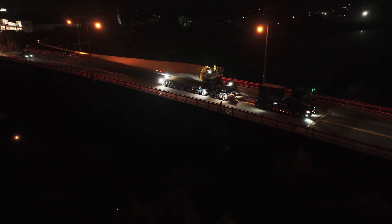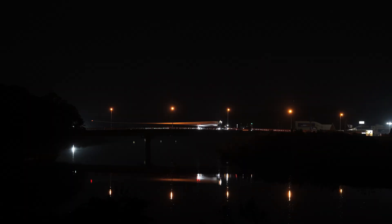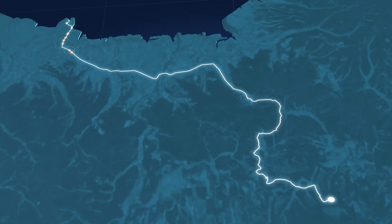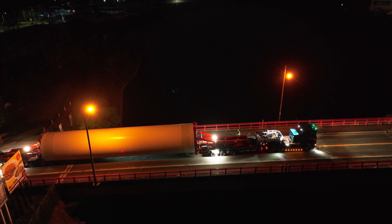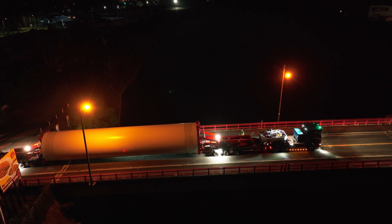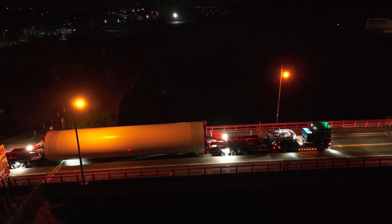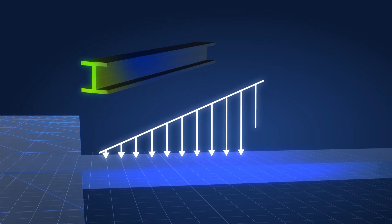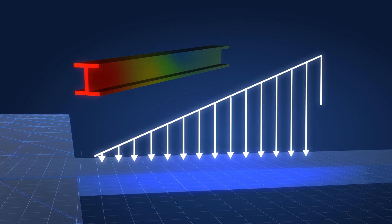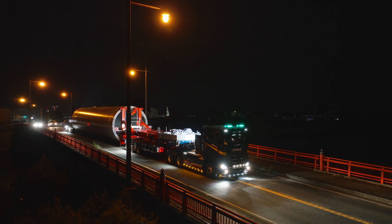Before finalising the route, Denzai engineers examined more than 60 bridges for suitability in navigating the turbine components, ultimately choosing a path that encountered 37 of them, while minimising road modifications. As part of this planning, they analysed each bridge's structural capacity, evaluating factors like bending moments, shear forces and stress distribution to ensure every crossing could safely bear the load.